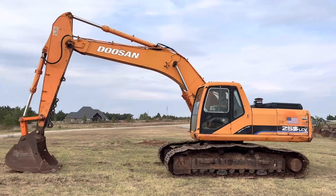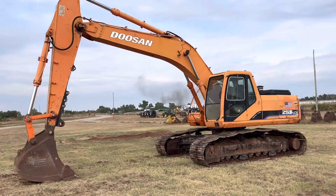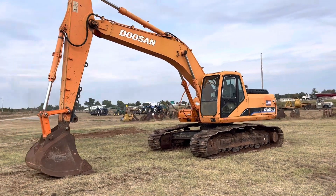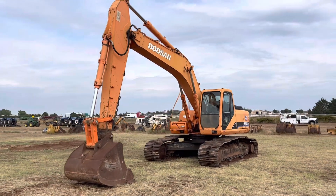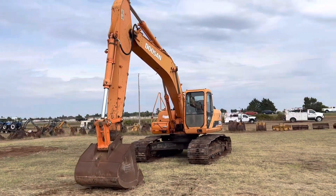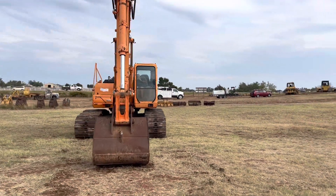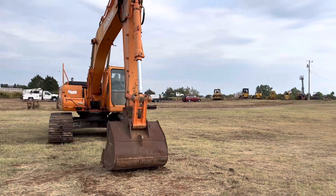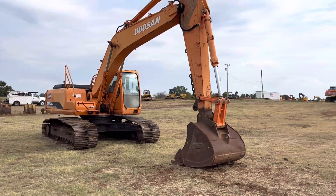I-35 Equipment here. There's a Doosan 255 LCV hydraulic track excavator. If you're familiar with Doosan, they are part of the Bobcat family. Welcome — you can come look at this machine for yourself, bring your mechanic and operator. We are open by appointment only, so please just call us at 405-833-6437. Ask for Greg Hall and we'll get you a quote.